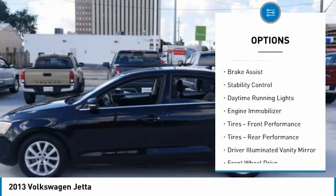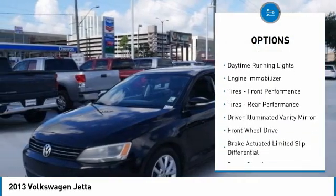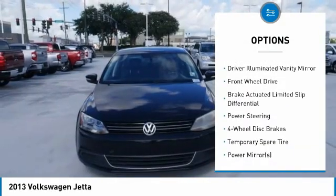Tire pressure monitor. Heated mirrors. Brake assist. Stability control. Daytime running lights. Engine immobilizer.